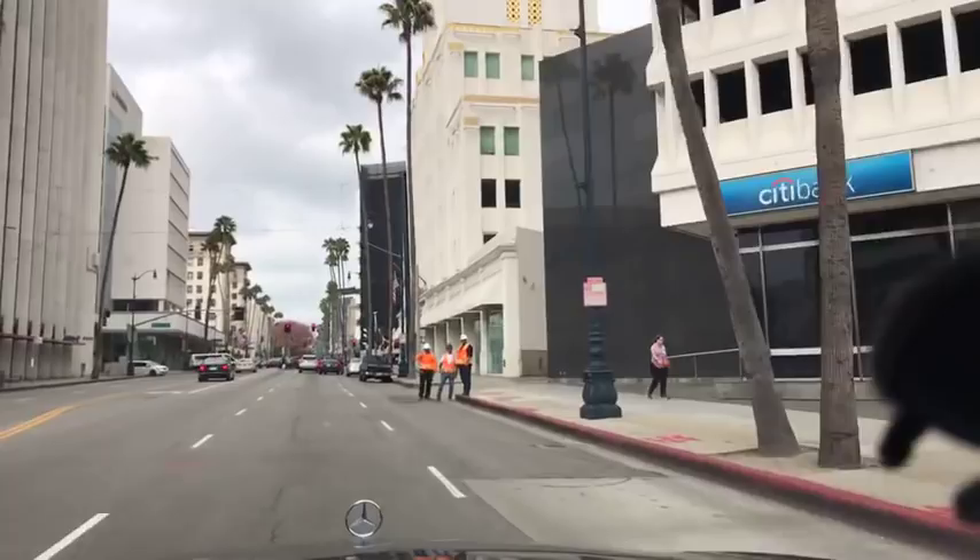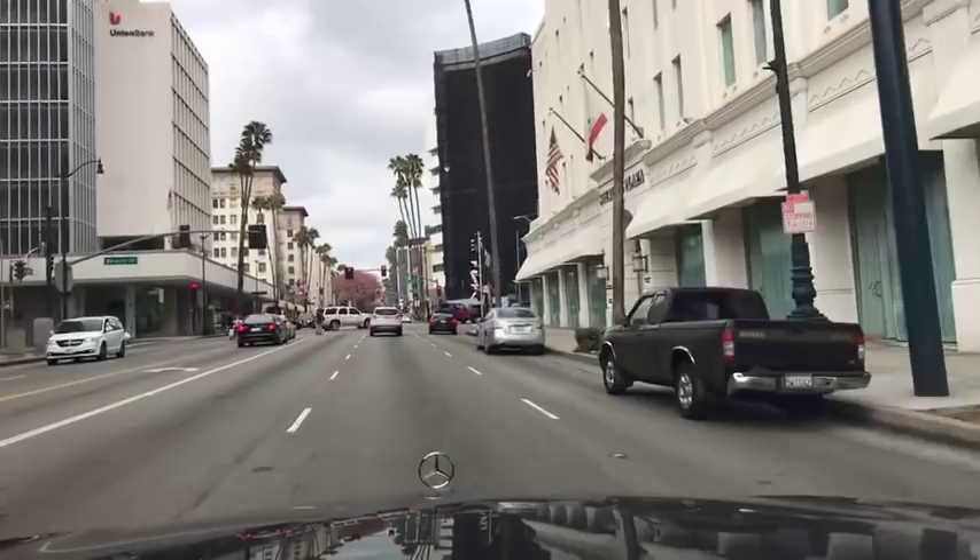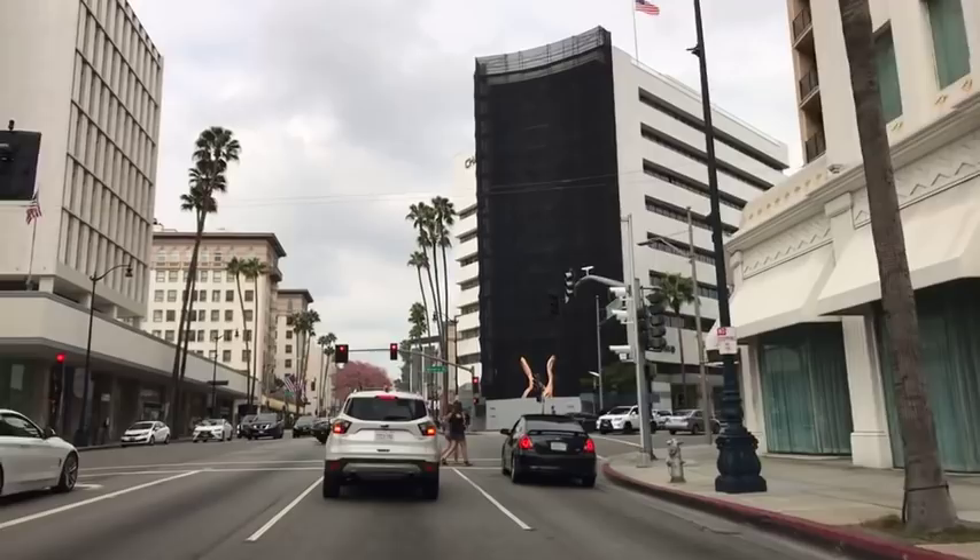Let me turn the camera around and show you. I'm going to drive up and down because I have to find a parking spot to take some luggage repairs into Louis Vuitton. I'm currently driving on Wilshire Boulevard here in the city of Beverly Hills, right down the heart of Beverly Hills. This is Wilshire Boulevard and Beverly Drive.